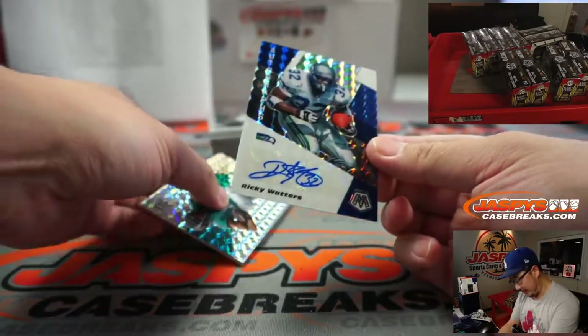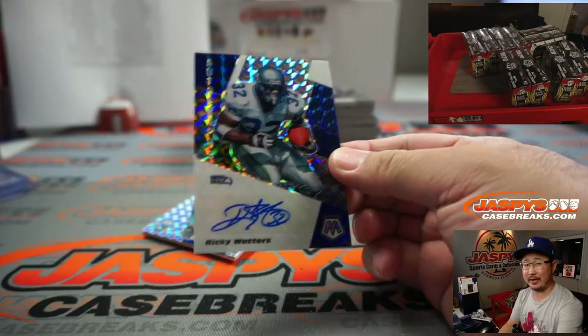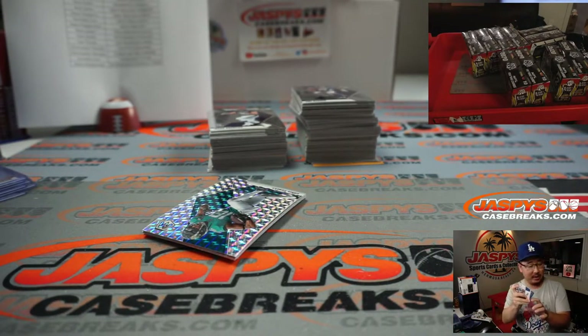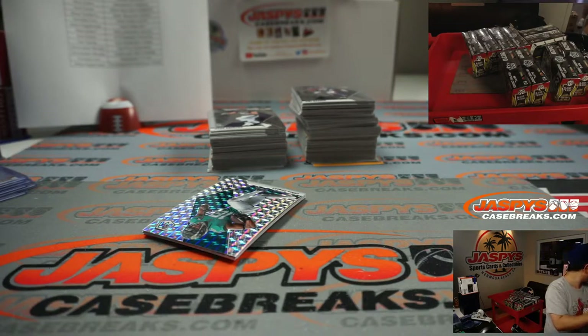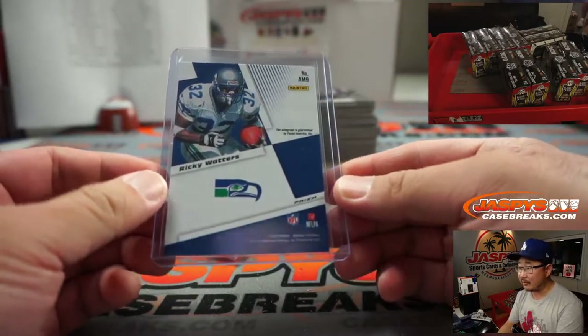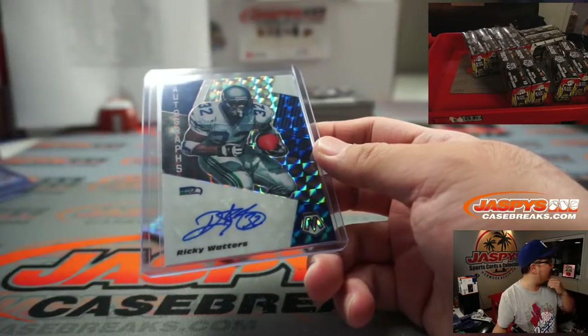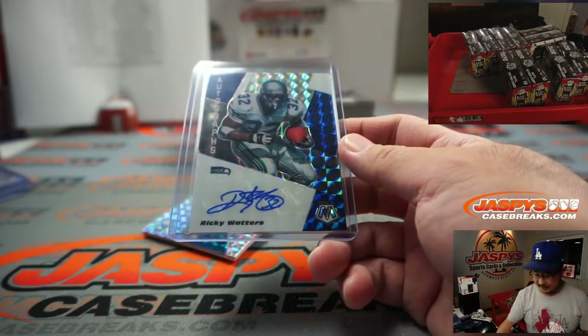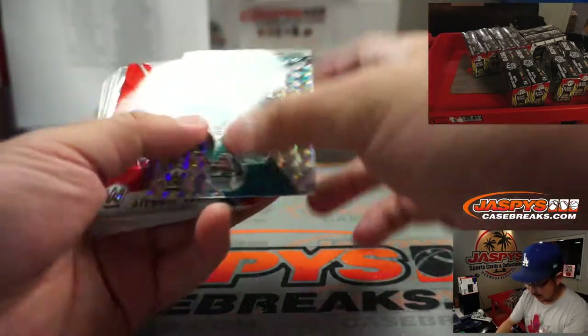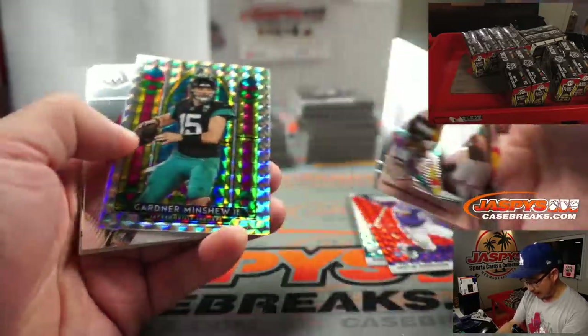And speaking of the Seahawks, there's Ricky Waters. Remember Ricky Waters? Teddy remembers old Ricky Waters. Seahawk, Eagle — he was a bird back, a bird running back. Was with the Seahawks for a while and he did well with the Eagles too. I think he crushed with both teams. I don't know why we don't hear more about Ricky Waters.